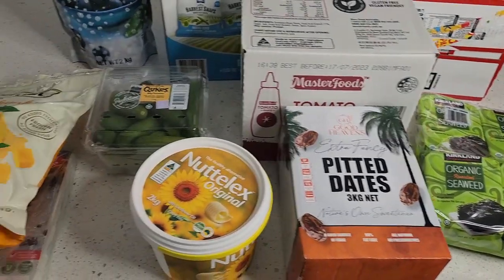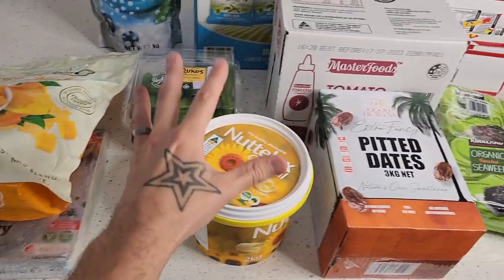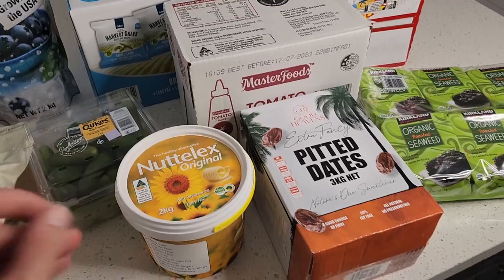So there we go, friends — under $150 for this bulk haul at Costco Australia with some fantastic finds. That's our vegan family of four monthly Costco haul. We do these each and every month, so I really hope you enjoyed this video. If you want to see more, check out my playlist for more grocery hauls in Australia — I also do monthly bulk hauls at Woolies and Coles. It's super simple to be vegan in Australia with so many vegan friendly options in our supermarkets.